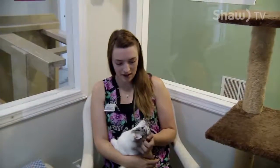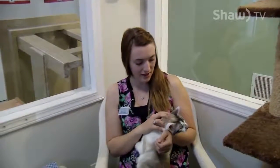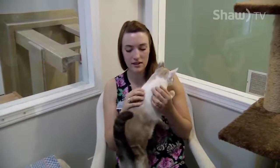So next here we have Abby. Abby is just about a one-year-old female Siamese mix. She is a very, very friendly cat. She also came down from the Prince Rupert SPCA to us.